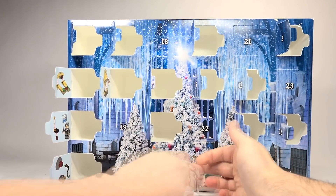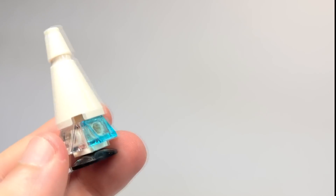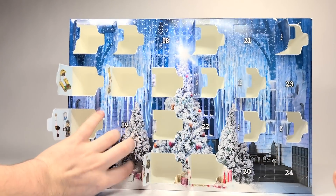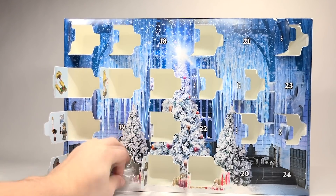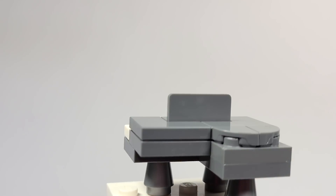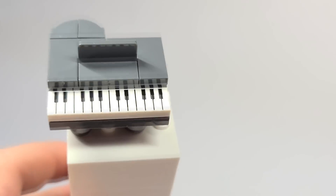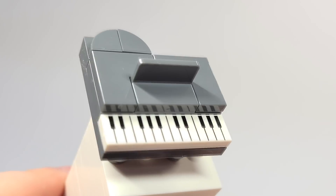Number 16 — more Christmas trees. You also get two Christmas trees here, and these look pretty cool — just little mini ones to go along with the larger one. Number 17 — got a piano. Here's this grand piano build, and I like the silver legs. That looks pretty cool with the dark gray. I like the keyboard build — that print on the 1x4 looks really awesome. I do just wish that it had some music sheets as well.